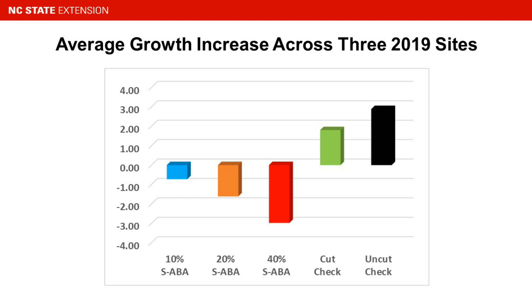Now let's look at the results of the abscisic acid studies done here in North Carolina — first the 2019 results. This chart shows the average increase in leader growth after treatment. It looks unusual because we actually observed negative growth — many injured tops were shorter when the treatments were made. However, we did have uninjured trees that showed the hoped-for height reductions, but there was a lot of damage last year.